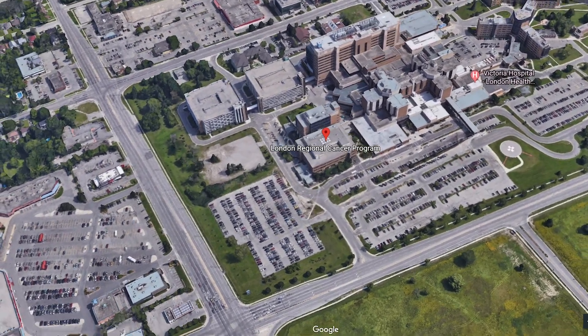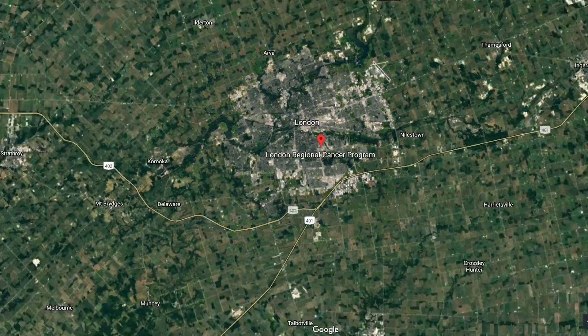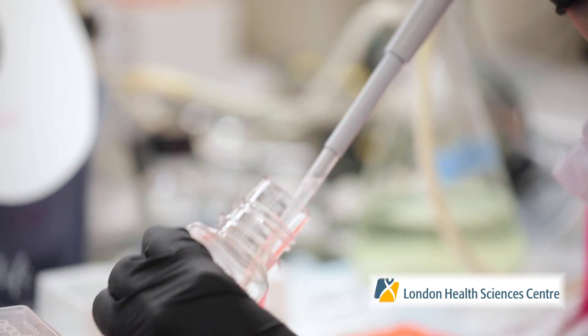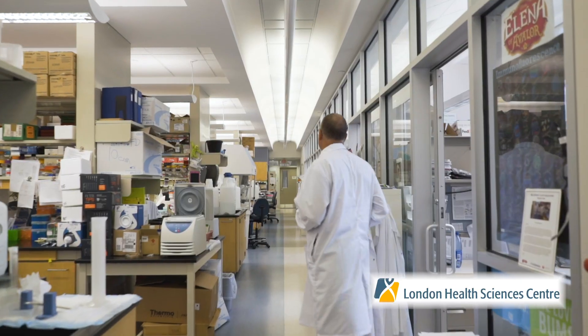In this region we serve approximately 1.5 million people who live in a very disparate geographical area. The Cancer Clinical Research Unit at Land Regional Cancer Program coordinates and operates all of the clinical trials for medical and radiation oncology.